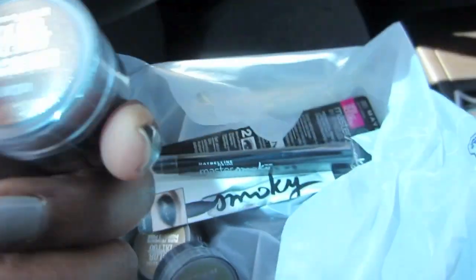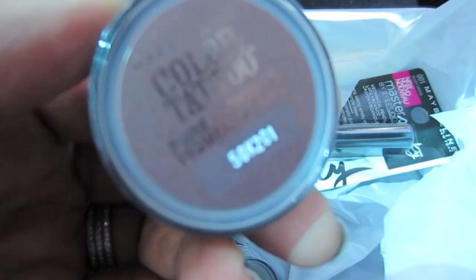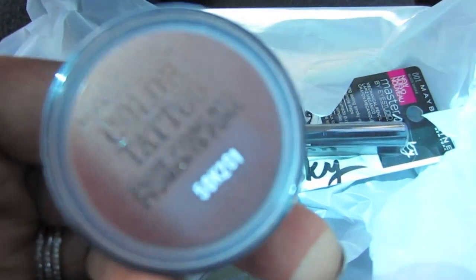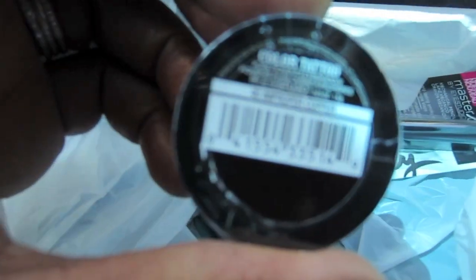Anyway, I got four of the smokeys — the Color Tattoo pigments — and they were $6.99. See why I was so excited? I thought I was getting a deal, but alas, no deal.